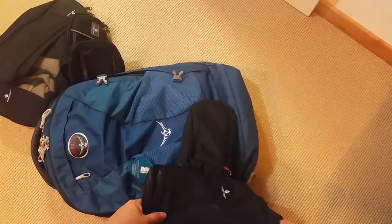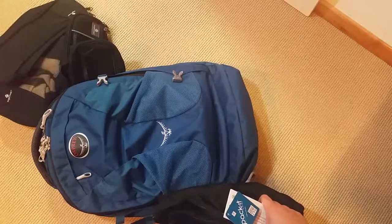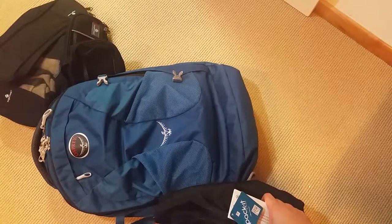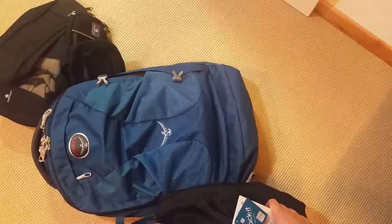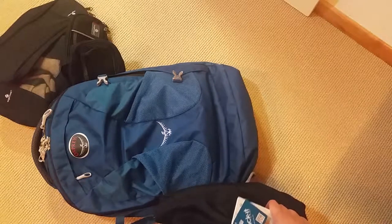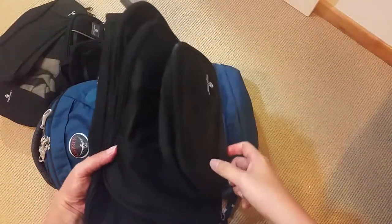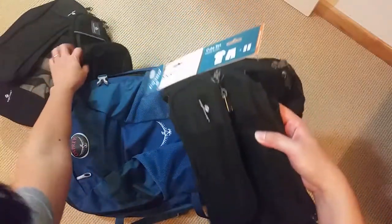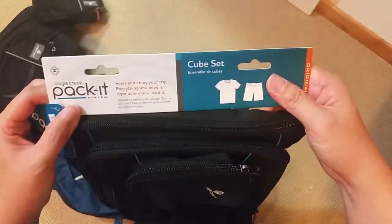I was a little bit — what Singaporeans would call kiasu — I was afraid I would run out of cubes, and I don't ever want to run out because I don't want to make another trip down to Orchard just to get them. So I got myself a pack of three whereby you have a large cube, a half cube, and a small one — slightly bigger than my two small little ones. This is the cube set.